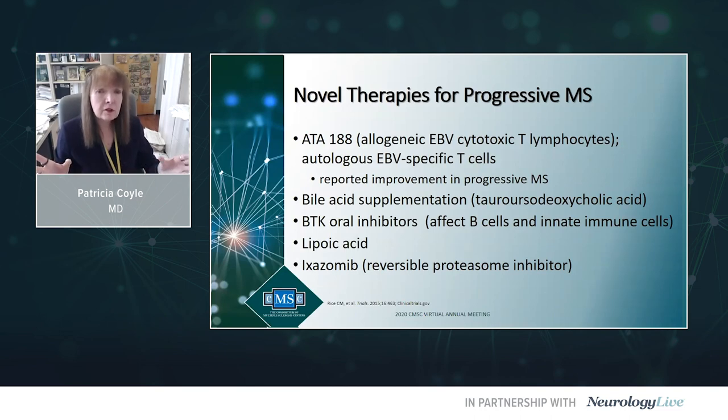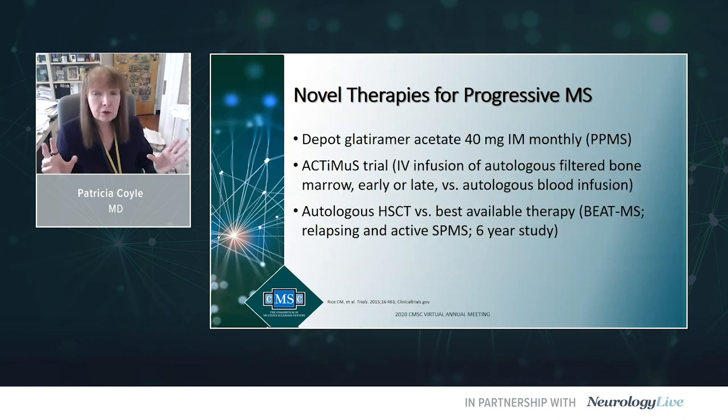Some other novel therapies for progressive MS include EBV-sensitized T lymphocytes, biotin supplementation, and BTK oral inhibitors being evaluated in progressive forms of MS. Lipoic acid, exasomib, depot glatiramer acetate 40 mg IM monthly is being tested in primary progressive MS. The ACTIMIS trial is looking at IV infusions of autologous filtered bone marrow versus autologous blood infusion. BEAT-MS is looking at hematopoietic stem cell transplant versus active SPMS and relapsing MS.